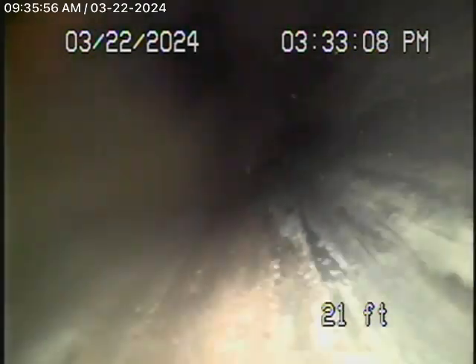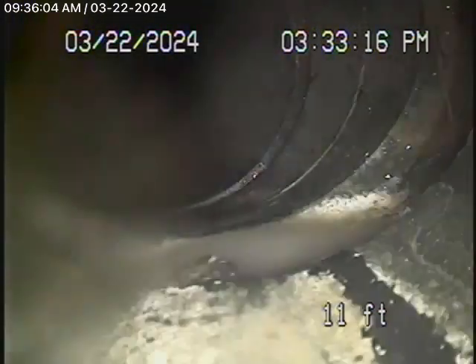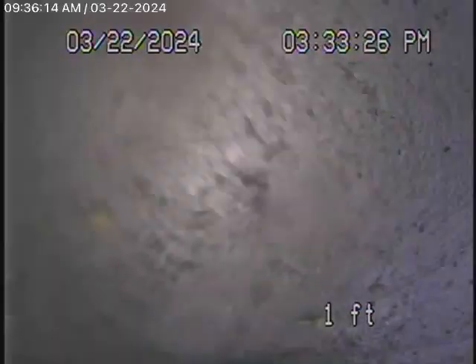The little guest house in the back with the bathroom behind the washing machine doesn't have proper grade to it at all. The kitchen line has got a lot of grease buildup — we couldn't get our camera through there. This definitely needs to be cleaned out and possibly hydro-jetted. The sewer line also needs to be hydro-jetted in the street.